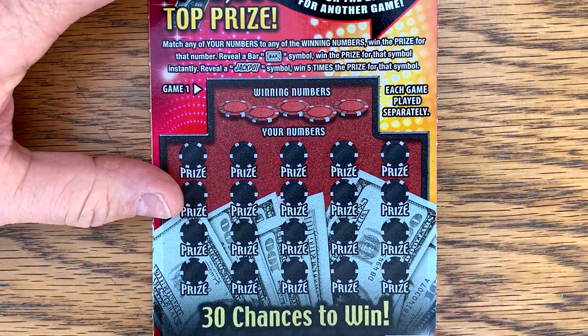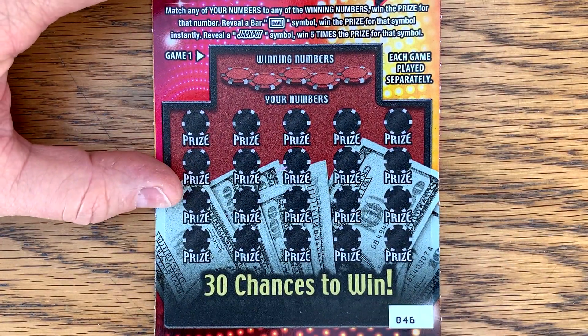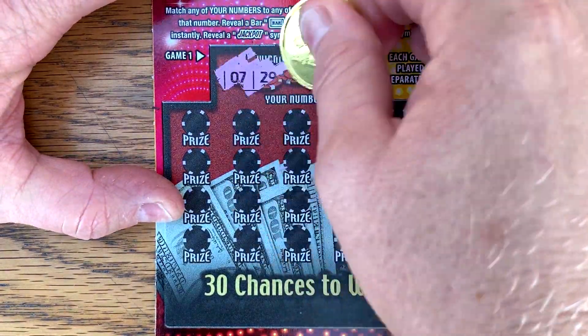Hit back-to-back winners last time we played it. Alright, match win, bar the auto win, jackpot — never found it — is five times the prize. Let me make sure that's focused and let's see if we can start the day off with a nice big win.